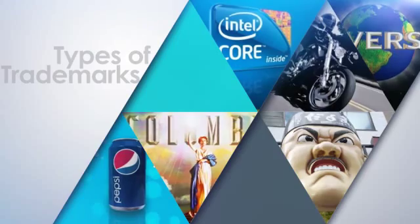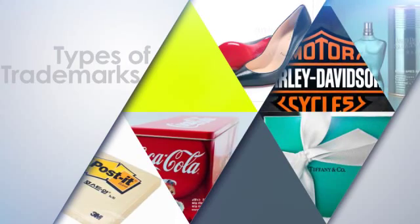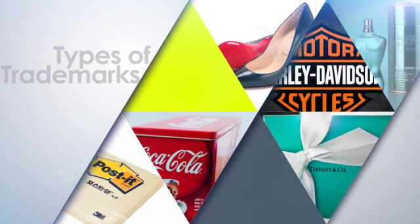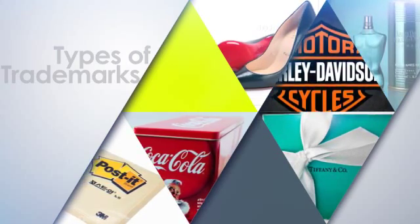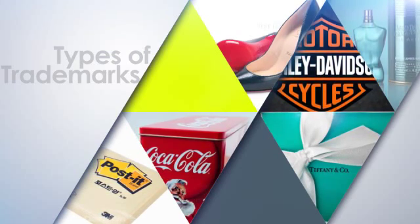These new trademarks allow customers to organically become aware of a product. Now is the time for companies to develop brands that appropriately utilize new forms of trademarks, create new marketing strategies, and advance into the global market.